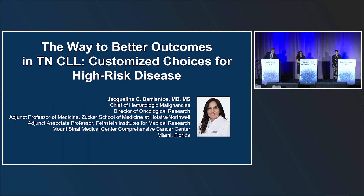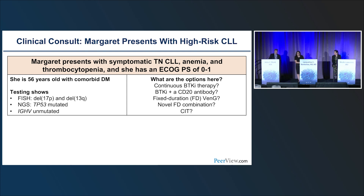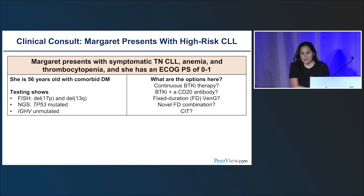Thank you very much. I'm delighted to be here with my co-panelists. We'll start with a clinical consult question. This is a patient named Margaret. She has high-risk, symptomatic treatment-naive disease with anemia and thrombocytopenia, and a good performance status. She's 56 and has diabetes. Her testing shows FISH for deletion 17P and 13Q, NGS shows TP53 mutated, and she has unmutated IGHV.